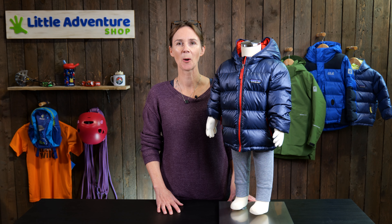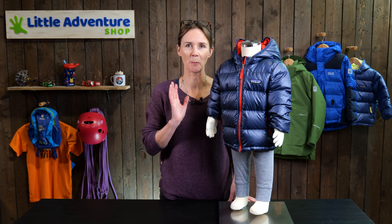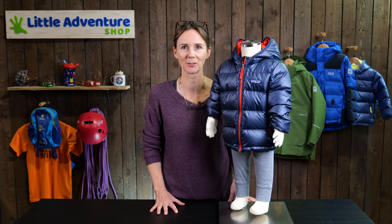Hi, I'm Rebecca from Little Adventure Shop and in this video I'm going to talk to you about the Patagonia Baby High Loft Down Sweater Hoodie.